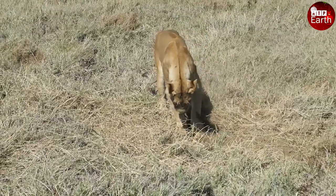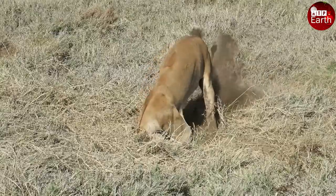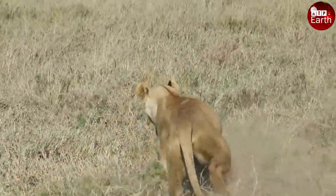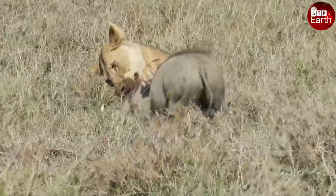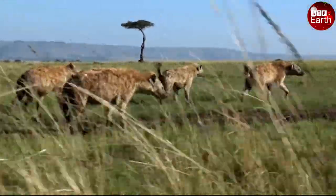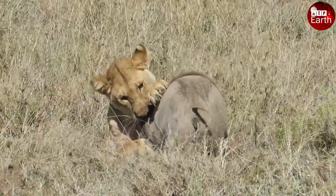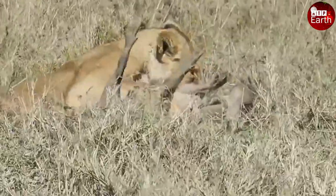Before our eyes is the image of a lion digging for something in the grass, perhaps smelling its prey. The lion is very persistent in digging out the soil to catch it. Finally, with patience, the lion caught the warthog out of its den, using all its body strength to knock down the prey and bite it to death. The warthog's pitiful cry led to the appearance of a hyena, which tried to steal the lion's prey but was attacked and had to give up. The lion takes his prey away and begins to enjoy the feast.